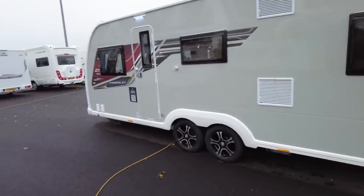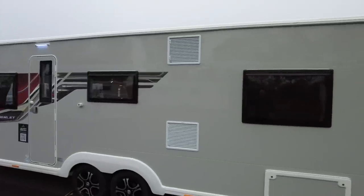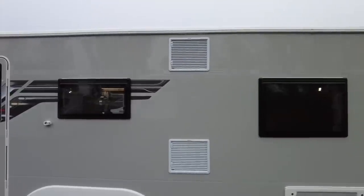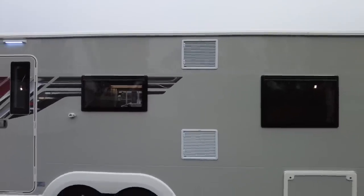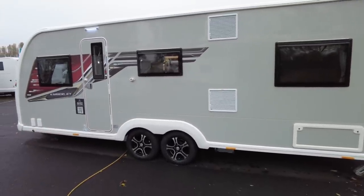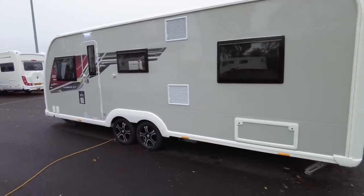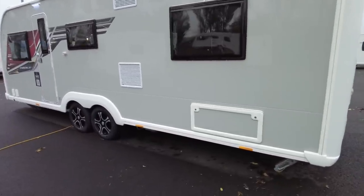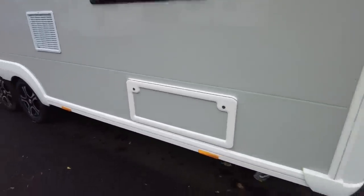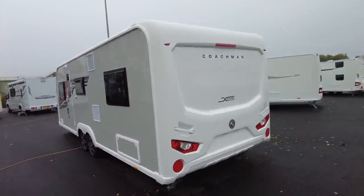Just be aware that these are the fridge vents — they're on the awning side. So if you're running your fridge on gas and you have an awning up, you would not want people sleeping in the awning. I would strongly recommend you run the fridge on electricity — mains electricity — so you'd need a hook-up for that. We've got an access hatch to storage under the bed here on the awning side.